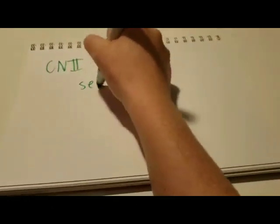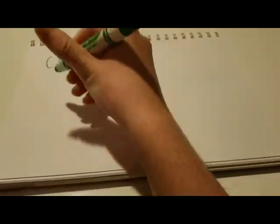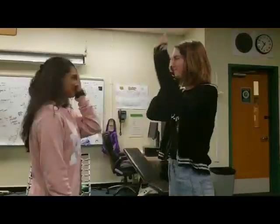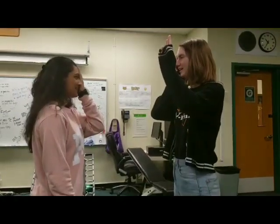The second cranial nerve is the optic nerve. It's sensory and its function is vision. Test their close-up peripheral vision by holding up a certain number of fingers an arm's length away from them and asking them how many they see. Assess their vision from far away using a Snellen eye chart.